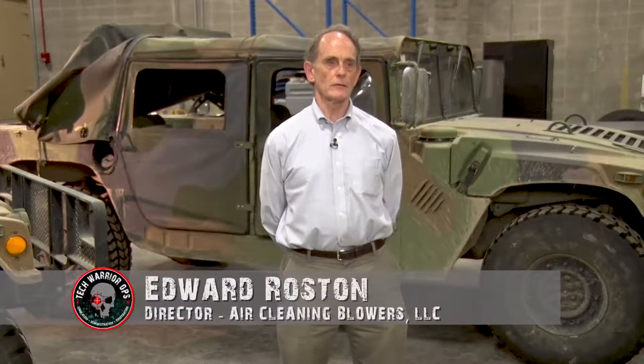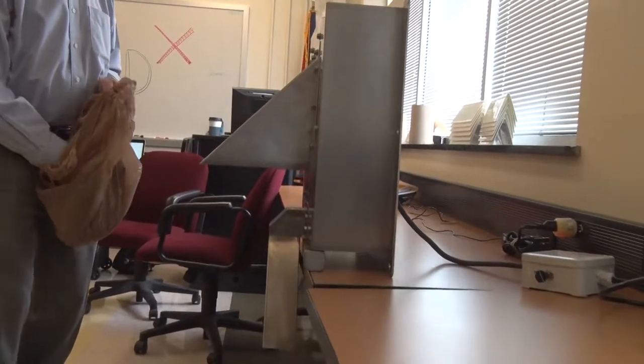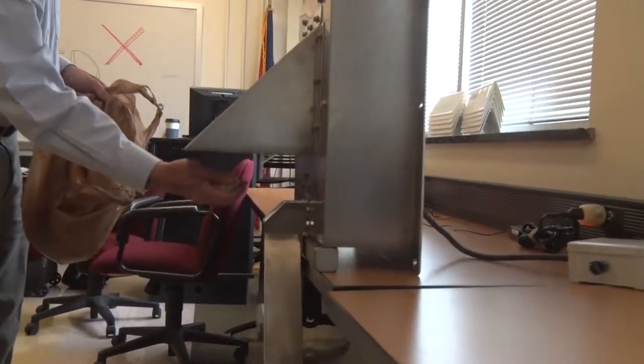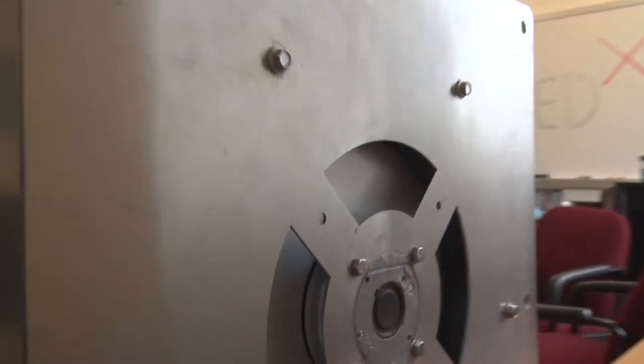We have developed an air cleaning blower, which is a device that moves air, blows it from one place to another, and simultaneously takes the dirt out of the air. It uses no filter media whatsoever. As a result, there's no clogging and no maintenance of the air filter elements at all, and there's also a steady air flow, air pressure, and energy consumption.